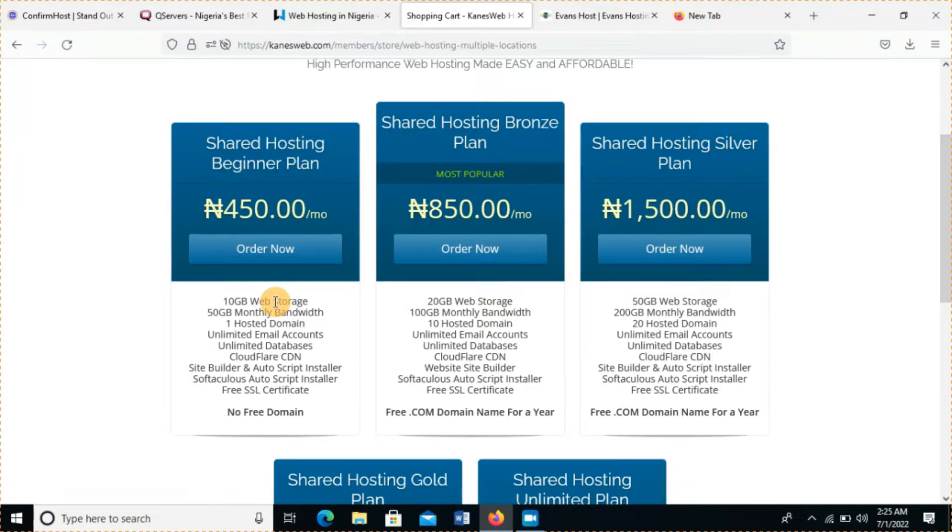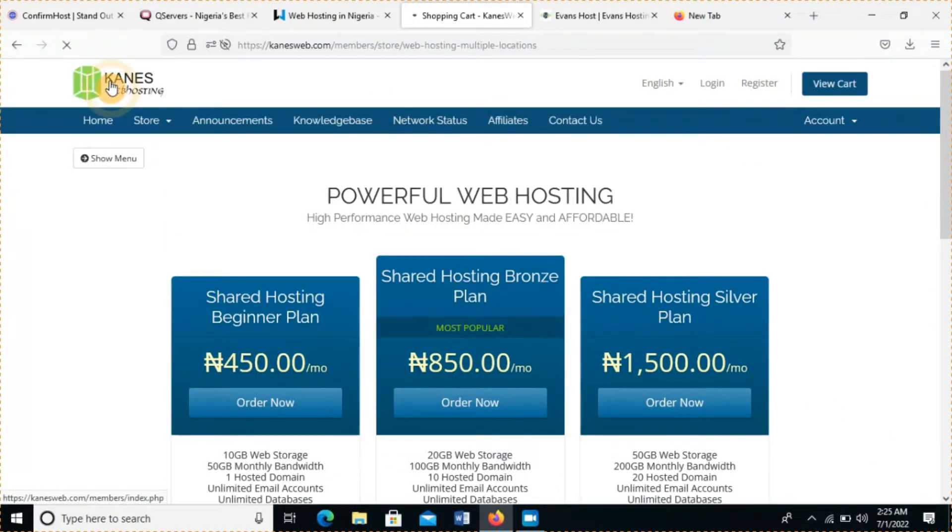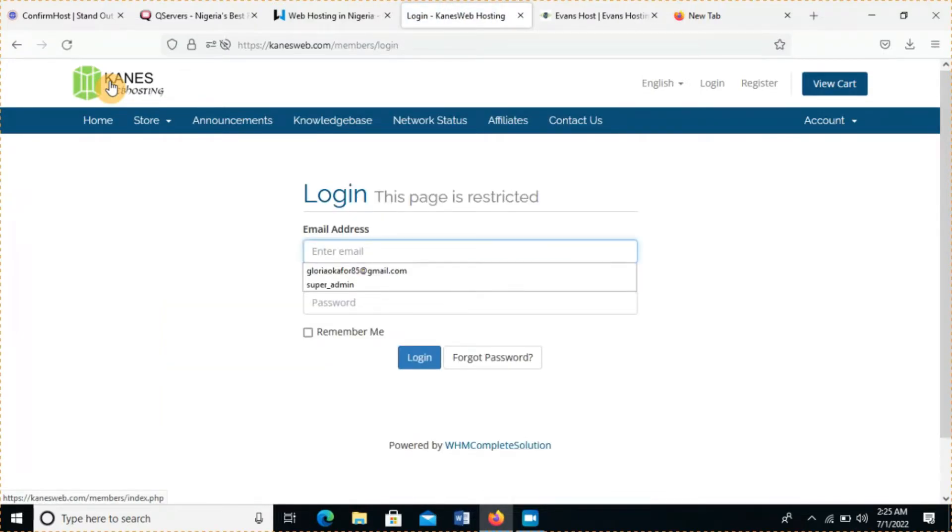The con for me — the turn-off — is their user interface. It's not as slick or fine as the rest: my number five, four, and three. But if you look at their prices, who cares about the interface so long as their delivery is good? Their second turn-off is response time — they used to be faster but now they're a bit slow, though not as slow as GoogleHost. I believe they should work on both their interface and customer response time.